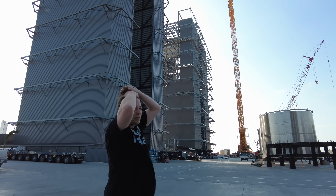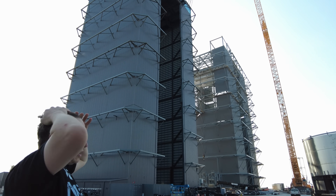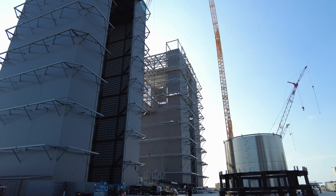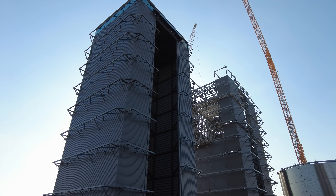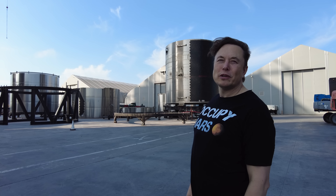We're making good progress with the mega bay over there — that should be done in about a month or so. The scale is tricky because from our perspective it almost looks the same, but it's about 30 to 40 feet taller.